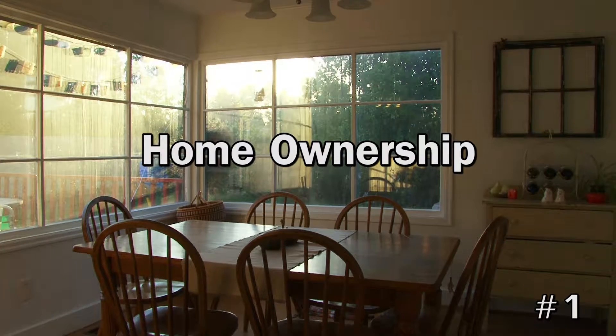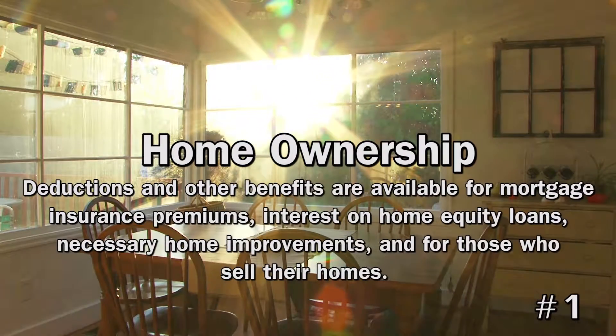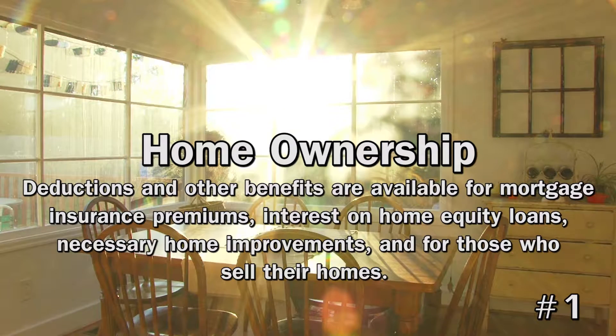1. Home Ownership. You can take a deduction for property taxes and mortgage interest, and even reap tax benefits if you sell your home. In addition, tax breaks are available for mortgage insurance premiums, interest on home equity loans, and home improvements that are medically necessary.